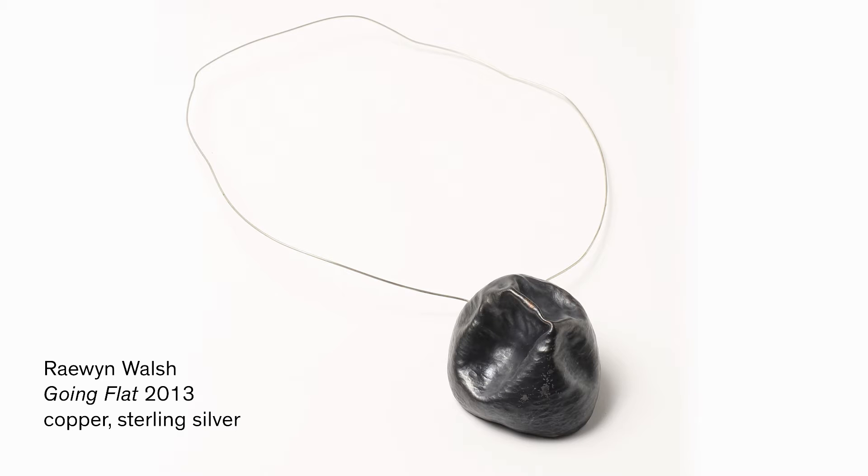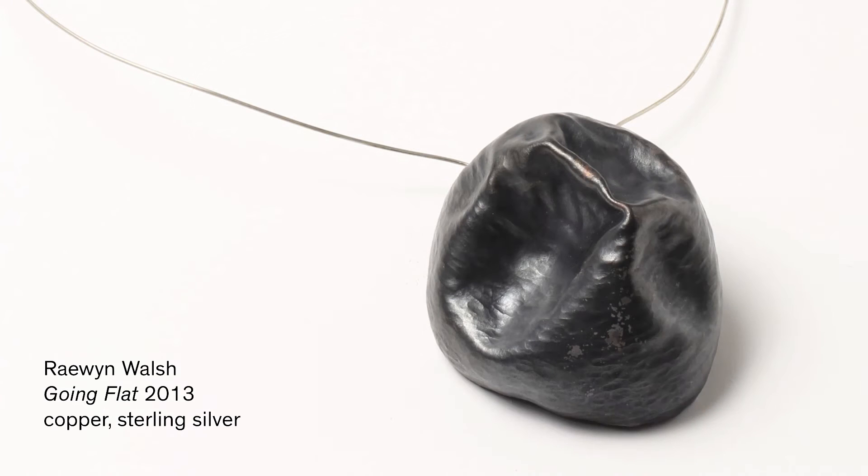The work in Wunderrūma is called Going Flat. It's a necklace made from copper in a vessel shape using traditional silversmithing techniques, and it's been hammered into a crumpled vessel shape. The work comes from a series called Fragments from the Kingsland Hoard. I took inspiration from archaeologists who find hoards and decipher how societies lived. I live in Kingsland and wondered what would happen if work I'd been making was found thousands of years ahead of time.